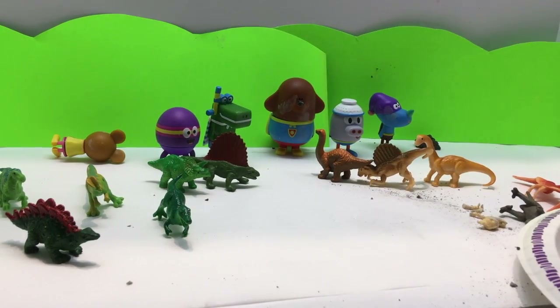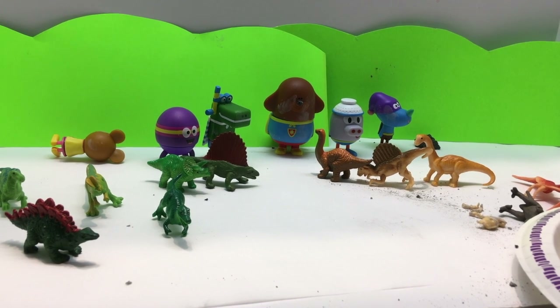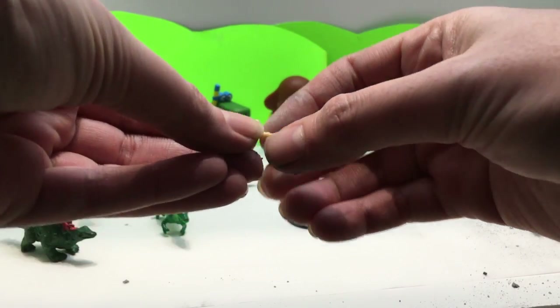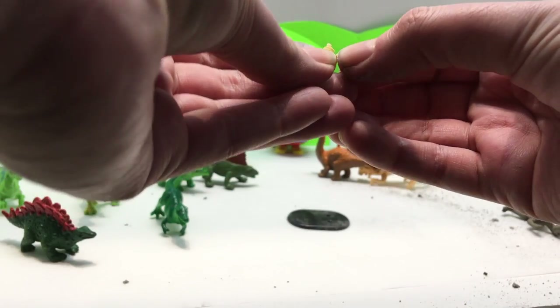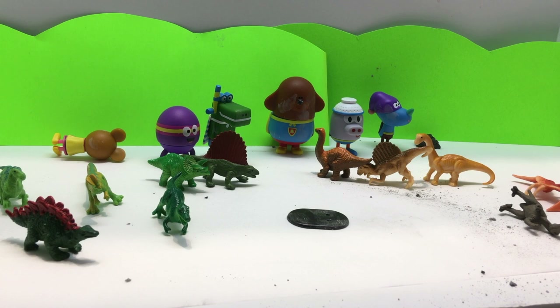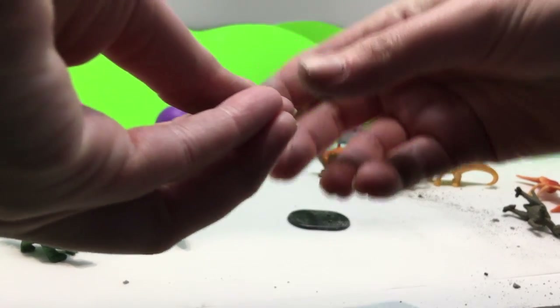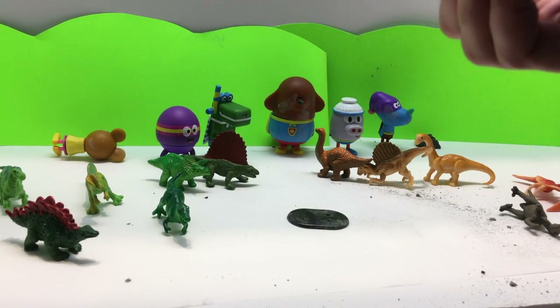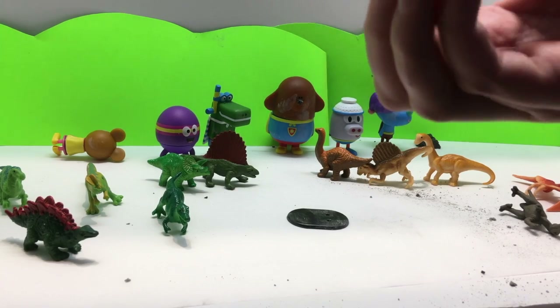Look, it looks like we found some dinosaur bones! That is so cool. Wow, it's like a skeleton! We can just pop this in here together and you'll see a skeleton and some legs. I wonder what kind of dinosaur this belongs to. Do you know? Can you see that — the bones? That's so cool. What do you think, Dougie? Ruff! Looks like Dougie and his friends have some dirt from digging. Look at the dinosaur leg — wow, how cool!